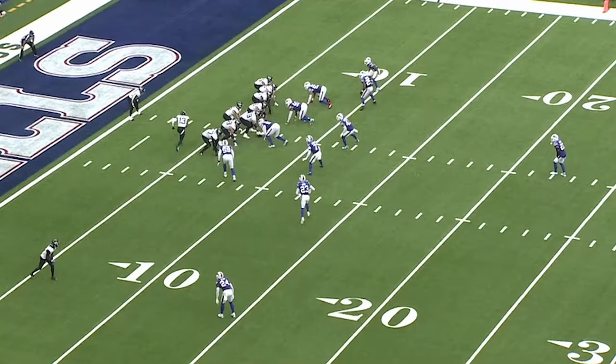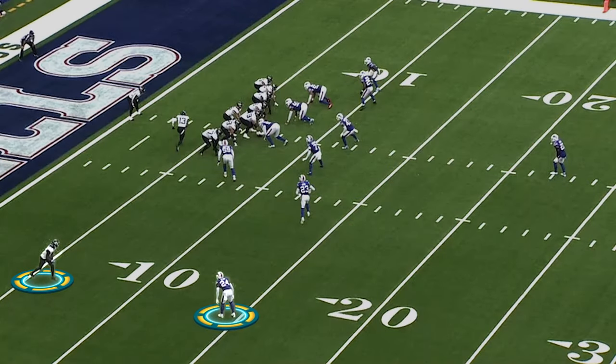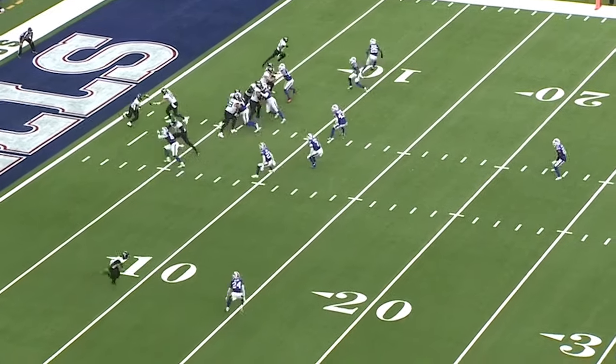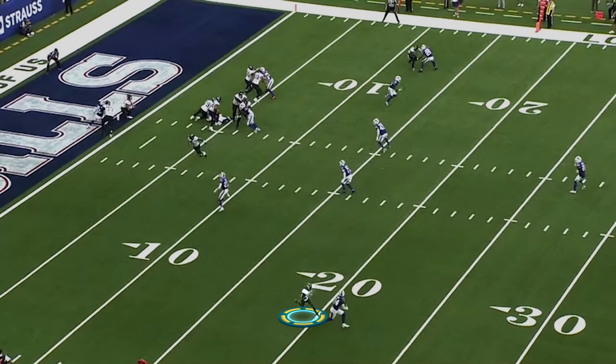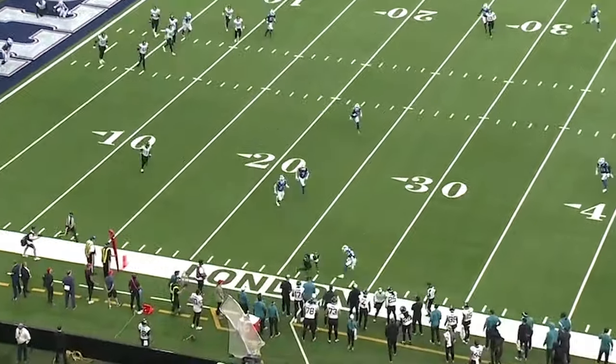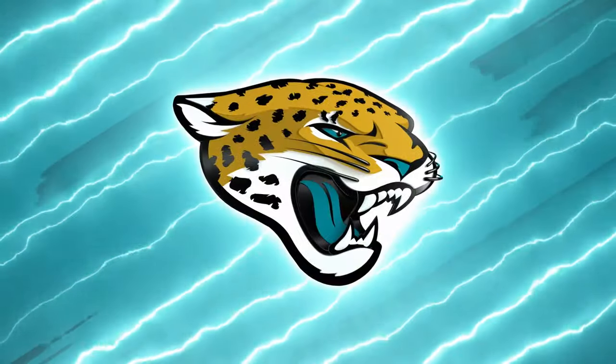On a first and ten, you can see that Elam has given him a lot of cushion. But watch what Calvin does with his route — at the top, he starts to bend it to the outside. Why? He's trying to have the defensive back lose sight of him, so he has to turn his head back around the other way. And as soon as he gets this, Calvin turns around and the ball's delivered on time. First down once again.